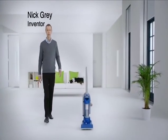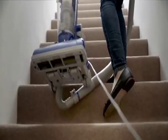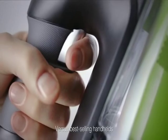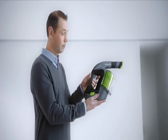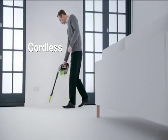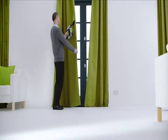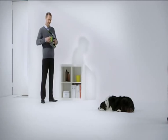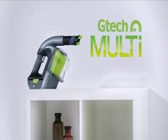The problem with an upright vacuum's attachments is they're attached. When you want to clean high up, you're tethered to a heavy machine that's already shackled to the wall, and there's got to be an easier way to do the stairs. That's why I designed the GTEC Multi — to combine high-performance cordless cleaning with a run time of up to 30 minutes from a single charge, all in the palm of your hand. The dusting brush is built in, the hose pulls out, the crevice tool is on board, and the upholstery brush follows the contours of your sofa. High-performance, lightweight and cordless too — the GTEC Multi.